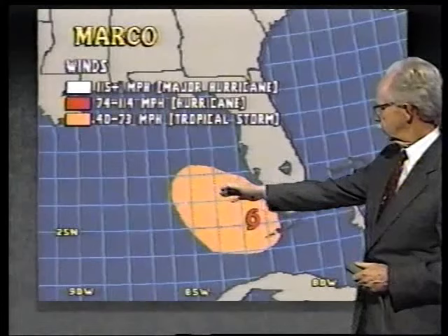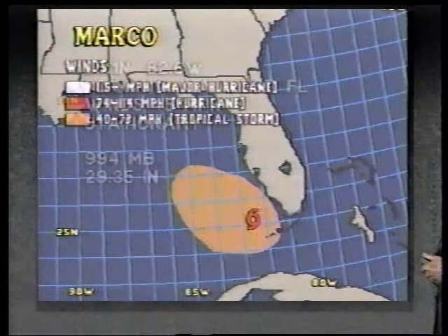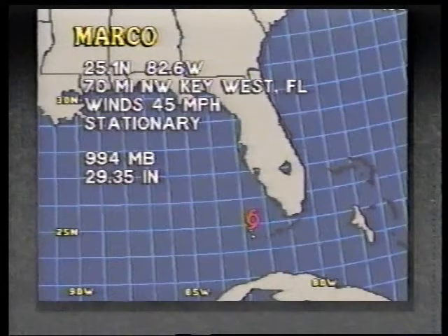Let's look at the latest particulars. Here is the wind field — gale winds extend out over a pretty large area, and some gale force winds have begun to impinge on the coast. Based on the 3 p.m. advisory, the storm was centered at 25.1 north, 82.6 west — 70 miles to the northwest of Key West — and was stationary with 45-mile-an-hour top winds.